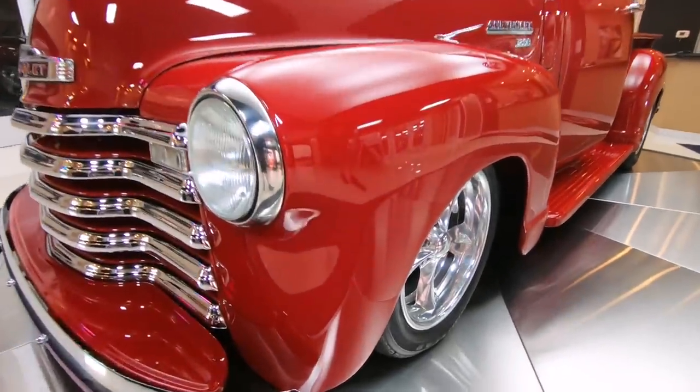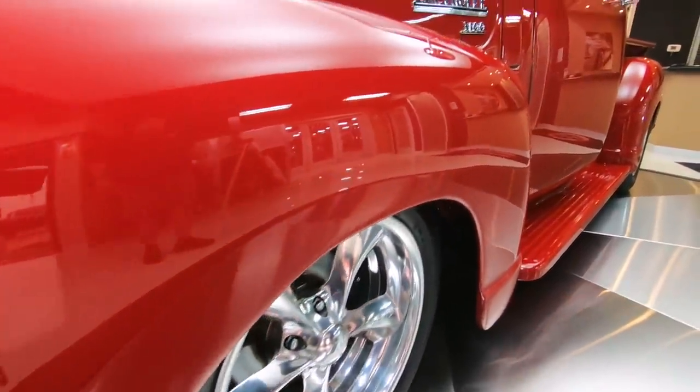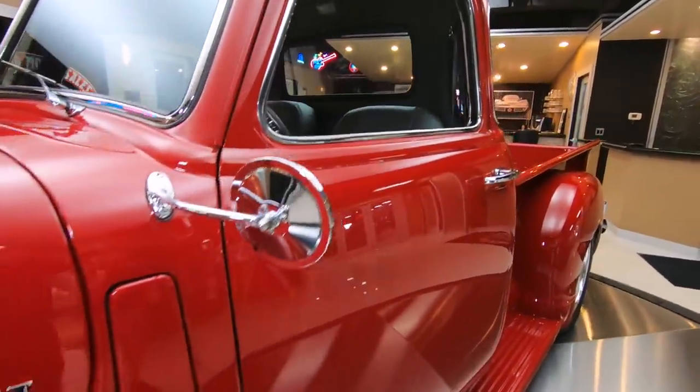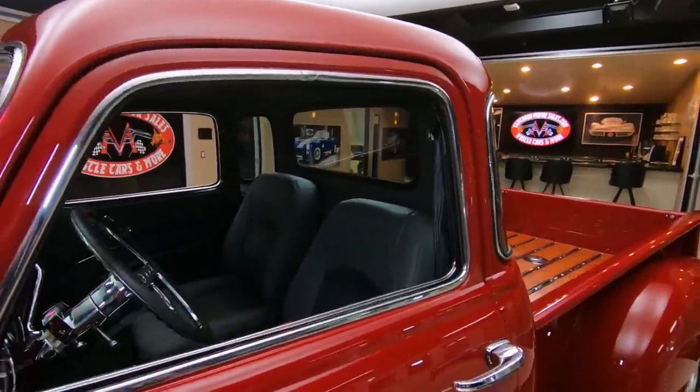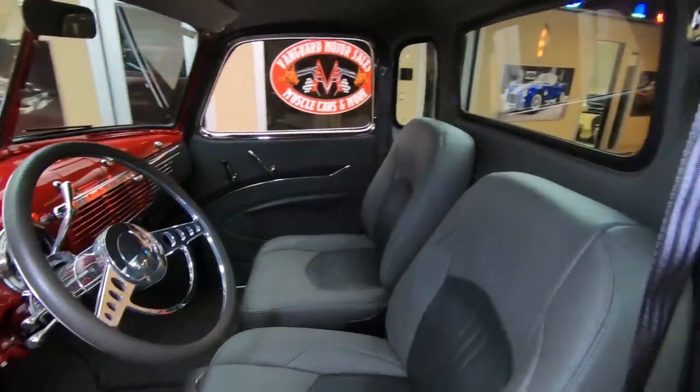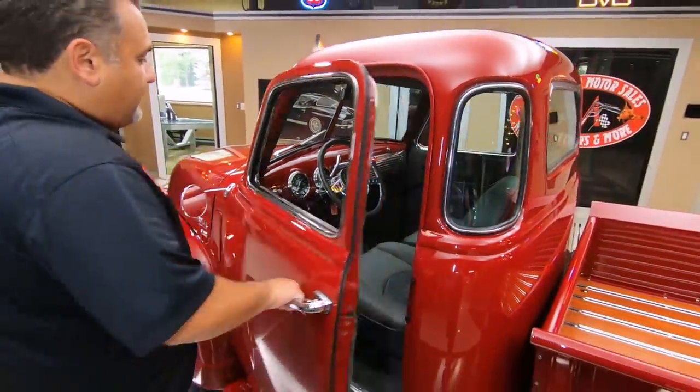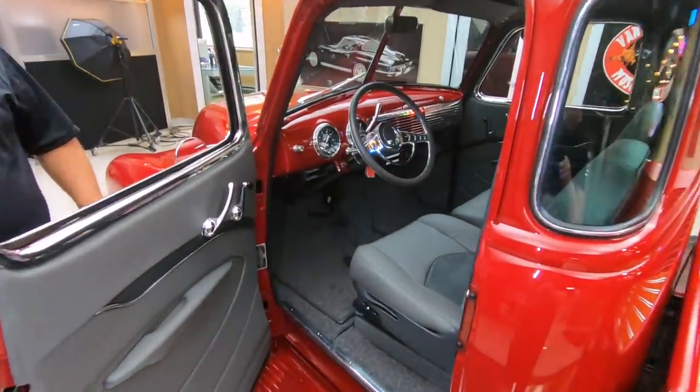Check out the side profile — absolutely gorgeous. It's loaded up. It's got a fuel-injected LQ9 motor and a 4L80E automatic overdrive transmission. Check out the beautiful interior.